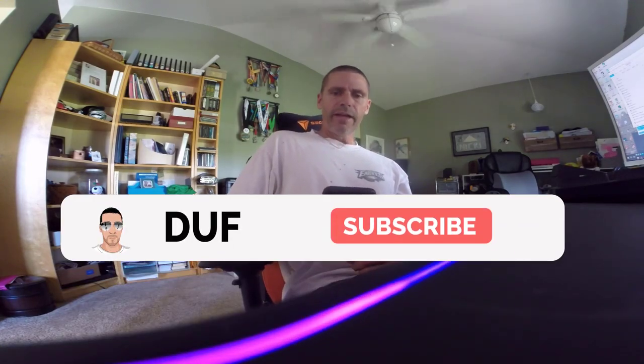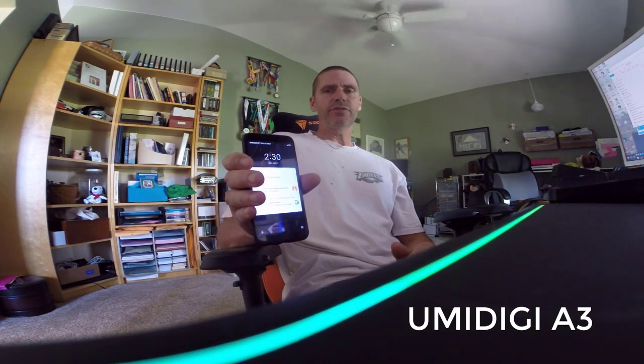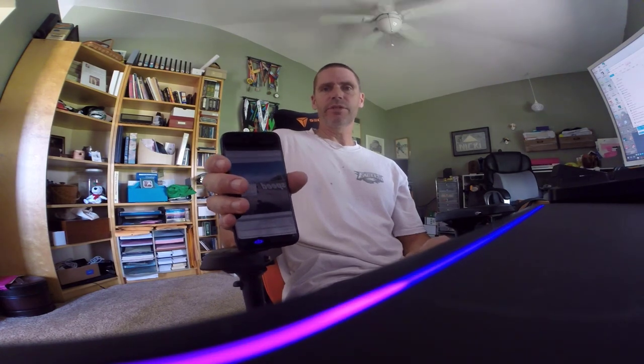I just wanted to give a quick heads up. If you happen to have an Umidigi A3 phone, I got this on Amazon on Prime Day for $63.99. It's normally $79.99.